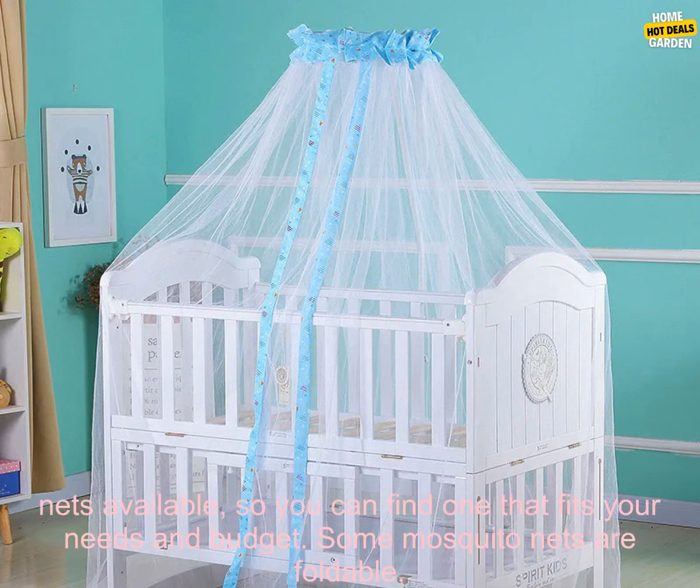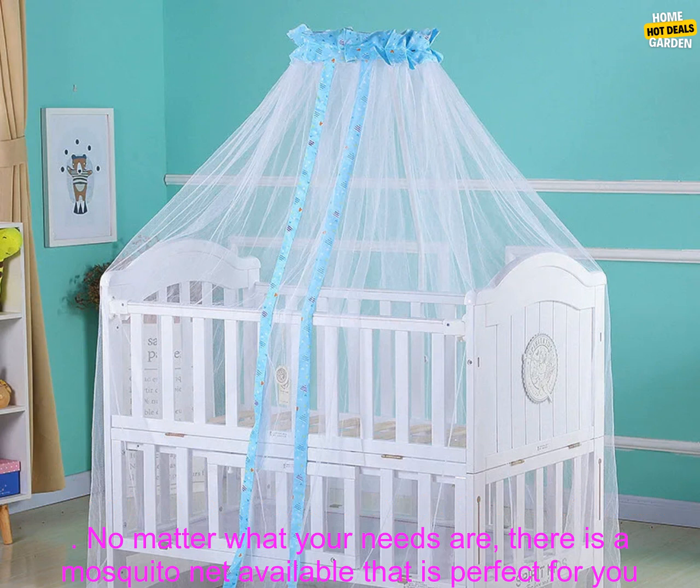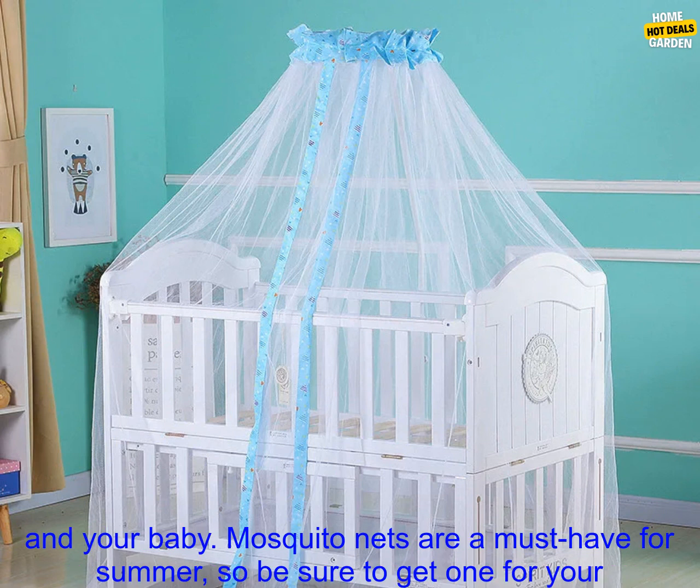There are many different types of mosquito nets available, so you can find one that fits your needs and budget. Some mosquito nets are foldable, making them easy to travel with. Others are made of waterproof material, which is ideal for use outdoors. No matter what your needs are, there is a mosquito net available that is perfect for you and your baby.